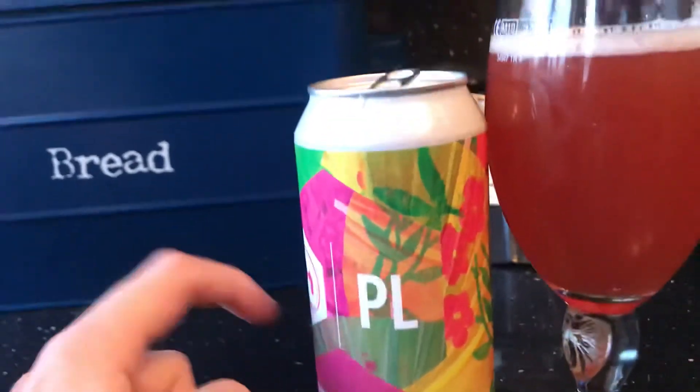I give this a 2.75 — it's alright. I prefer myself a wee bit sweeter and tingy.